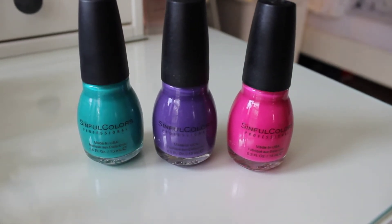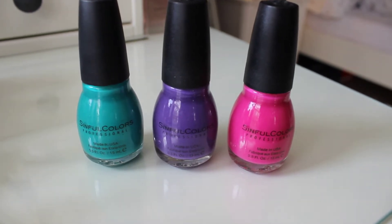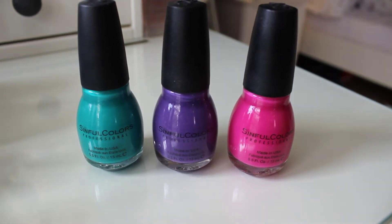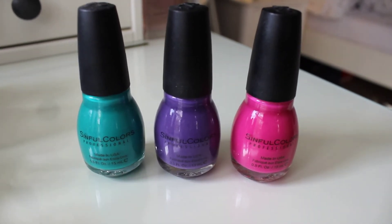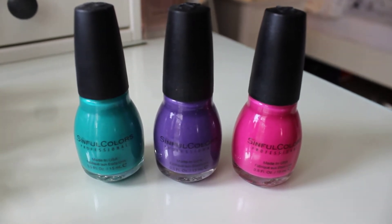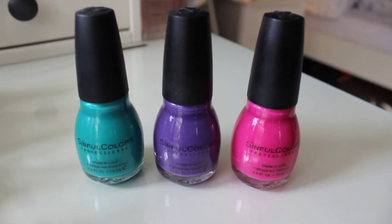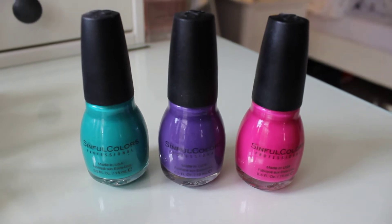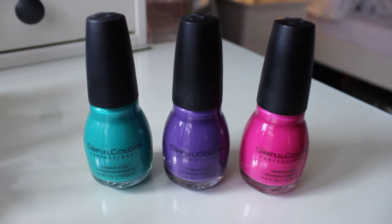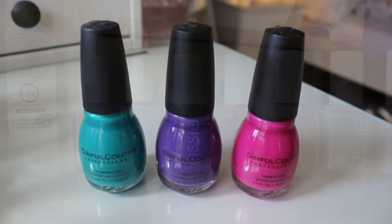On the left we have Rise and Shine, in the middle we have Amethyst, and on the right hand side that is Boom Boom. These are the Sinful Colours which you can now get from bigger Boots stores here in the UK. I really like these colours, they're so pretty. It's just a shame that the nail varnish really stains your nails, and to be honest it kind of puts me off wearing it. I know they're really cheap, but it's such a hassle taking the nail varnish off and it completely stains your fingers as well.